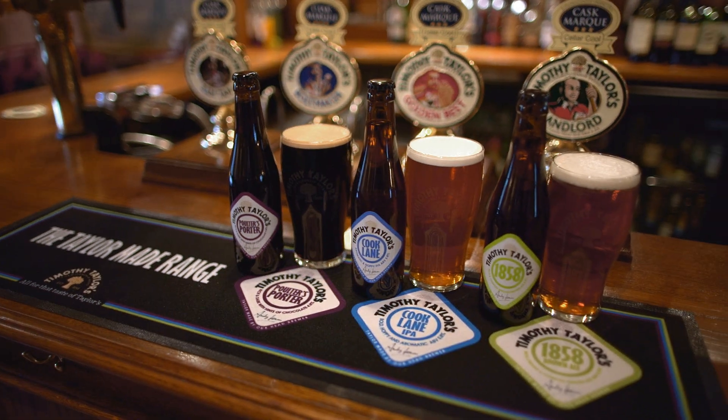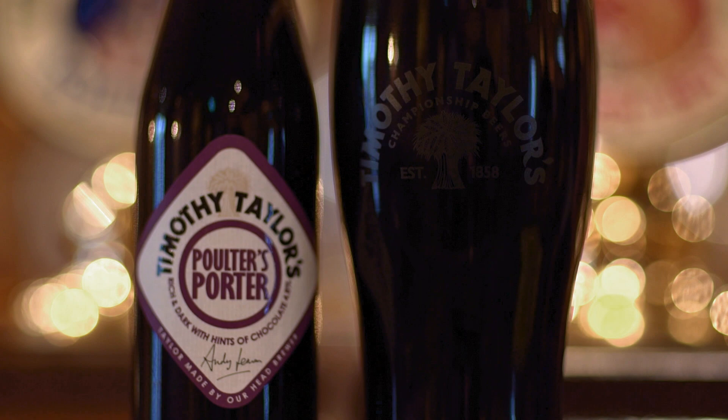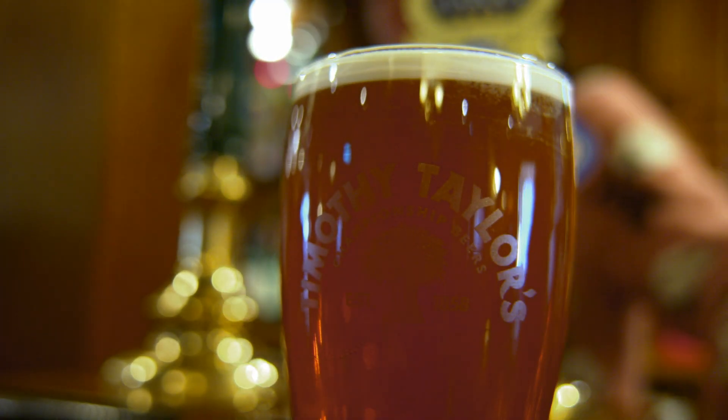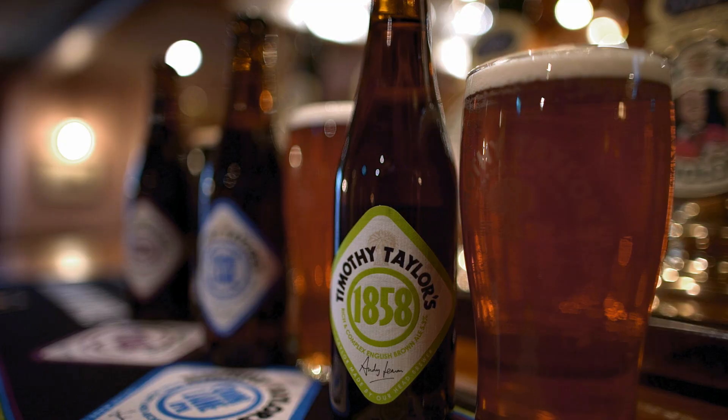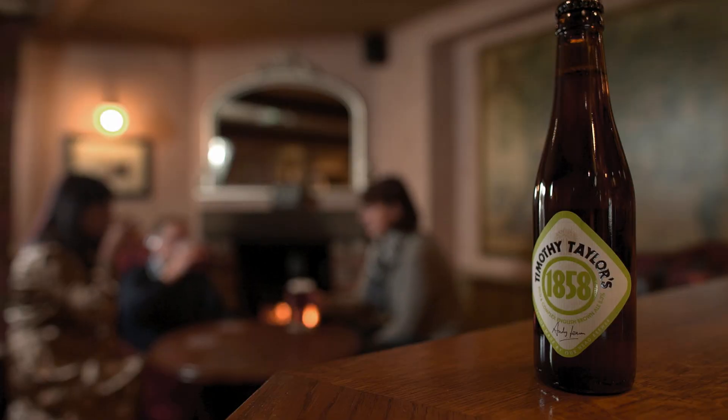Three different beers available on rotation through the year on draft, but the bottle's available all year round. We have Poulter's Porter, a rich dark and warming beer; Cook Lane, a zesty yet gentle aromatic IPA; and 1858, a modern strong brown ale with an American style.